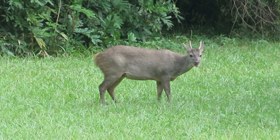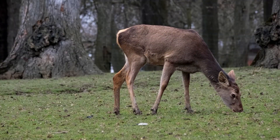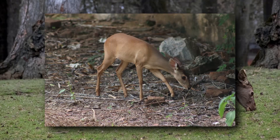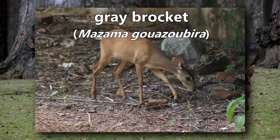This deer is set apart from others of its genus because of the tones in its fur. Although it appears more gray than its congeners, it also still looks brown. Do you know what it is? It's a gray brocket.